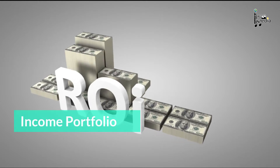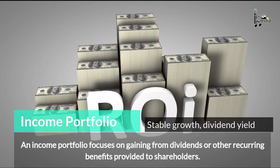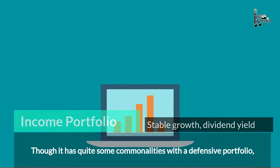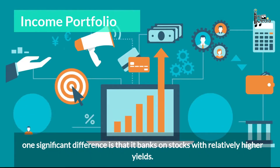The Income Portfolio. An income portfolio focuses on gaining from dividends or other recurring benefits provided to shareholders. Though it has quite some commonalities with a defensive portfolio, one significant difference is that it banks on stocks with relatively higher yields.